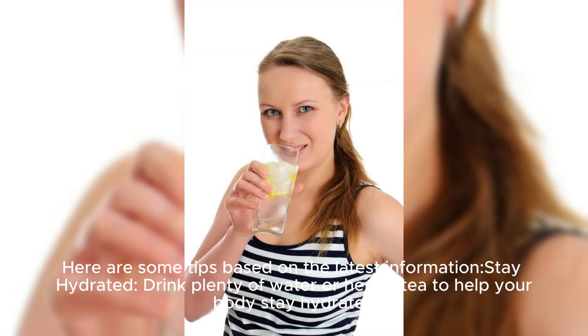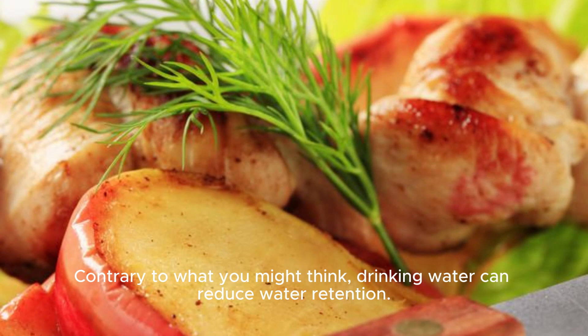Stay hydrated. Drink plenty of water or herbal tea to help your body stay hydrated. Contrary to what you might think, drinking water can actually reduce water retention.